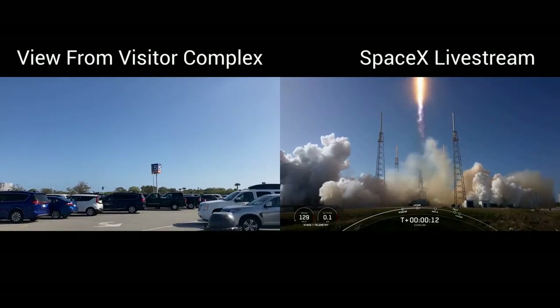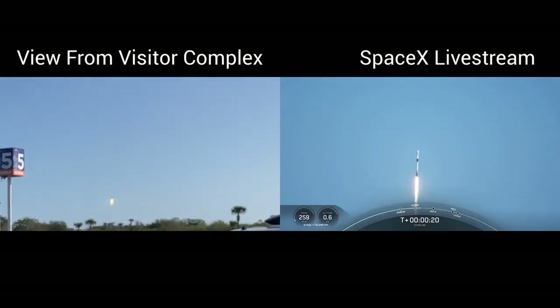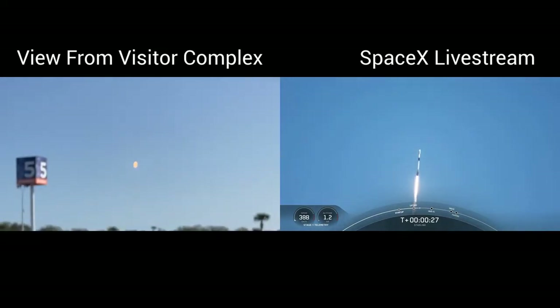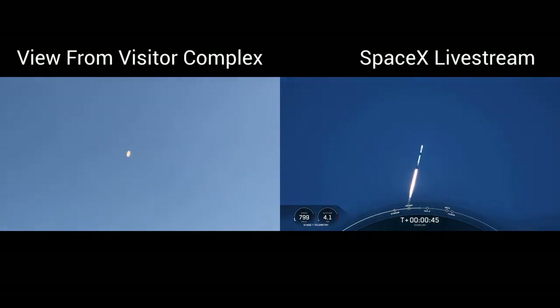Vehicle switching downrange. M1D chamber pressure is nominal. Falcon 9 has successfully lifted off from Space Launch Complex 40 at Cape Canaveral Space Force Station. Powered telemetry nominal.